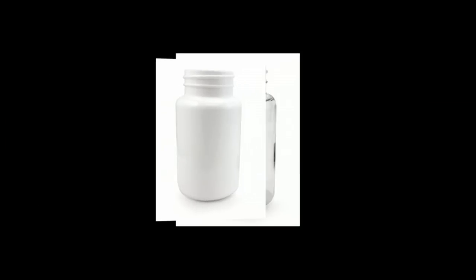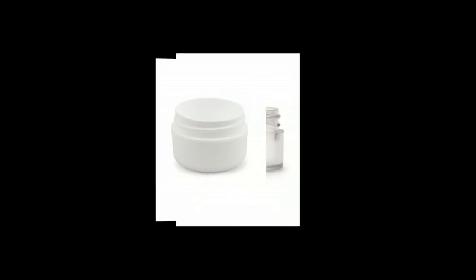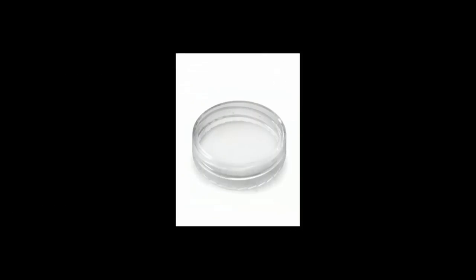At Container and Packaging Supply, we have a large assortment of polystyrene products, including single wall jars, double wall jars, and pack around bottles. They also come in different colors. The most popular uses for these containers include supplements, vitamins, samples, and dry products.